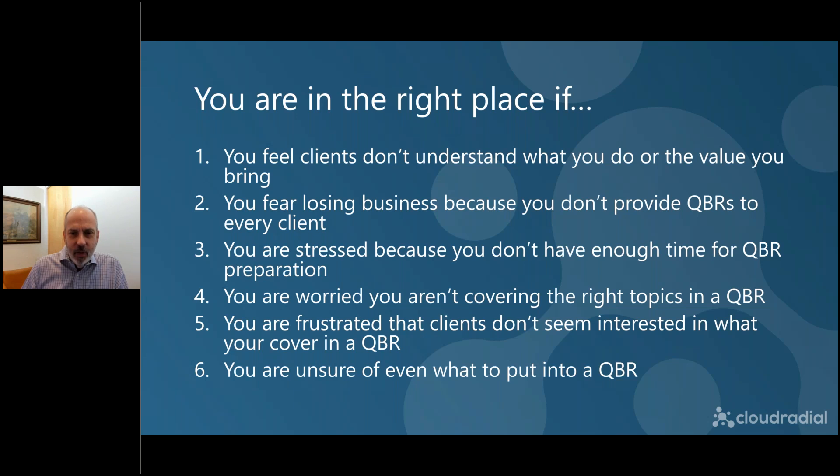We're going to cover the generic QBR. We're not going to go so much into the ones where you're doing co-managed IT or real advanced situations — those tend to have a life of their own. We're going to focus on that bread and butter QBR that you're doing, or should be doing, or feel you should be doing with all of your clients.